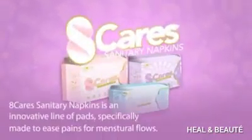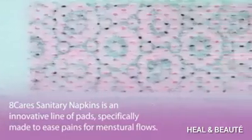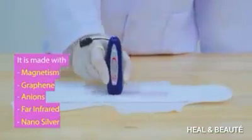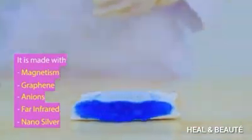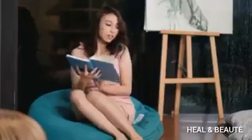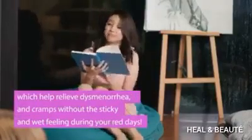8 Care Sanitary Napkins is an innovative line of pads specifically made to ease pains for menstrual flows. It is made with magnetism, graphene, anions, bar infrared, and nano silver, which help relieve dysmenorrhea and cramps without the sticky and wet feeling during your red days.